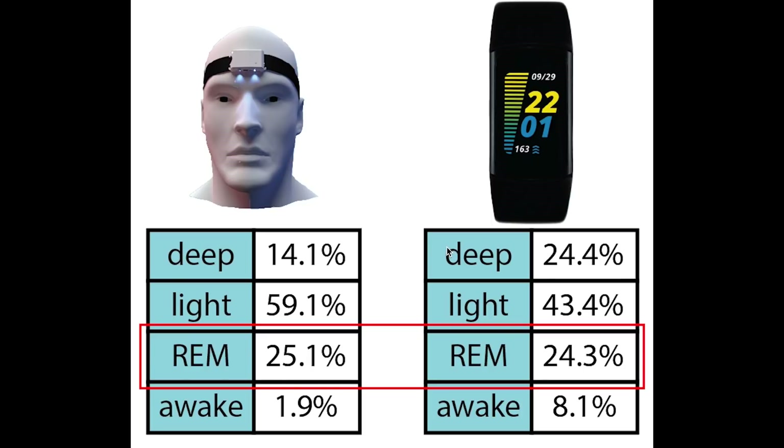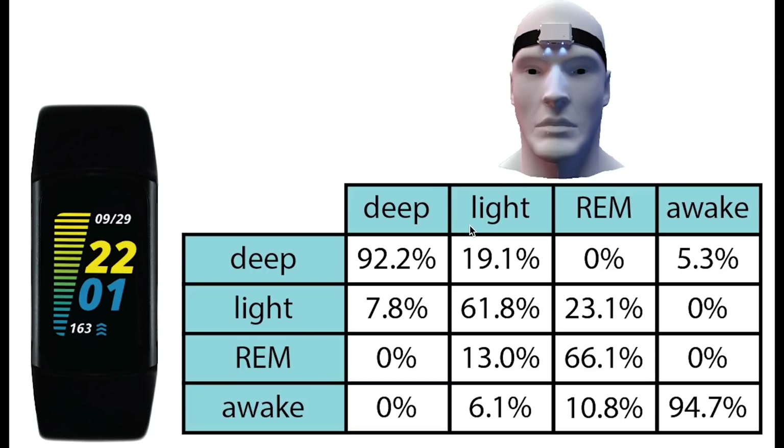The total amount of REM sleep is roughly correct. However, far more interesting is to see if it predicts the correct sleep stages at the right time. On top we have the sleep stages according to the EEG device and on the left the sleep stages according to the Fitbit Charge 5. Each column sums to 100%, meaning we can see what percentage of each actual sleep stage was recorded as each sleep stage by the Fitbit Charge 5. All stages correctly predicted will be on the diagonal of this matrix, highlighted in green.